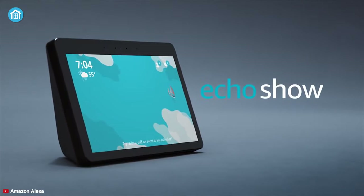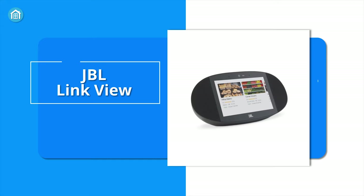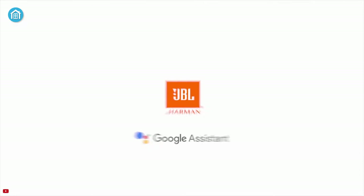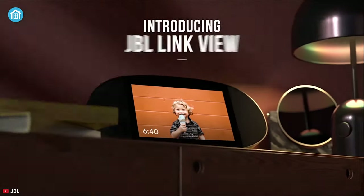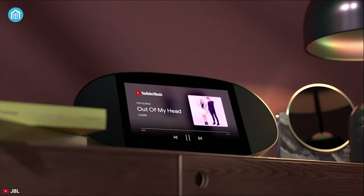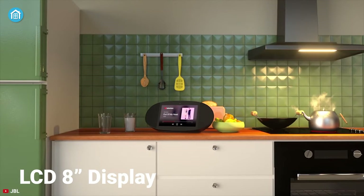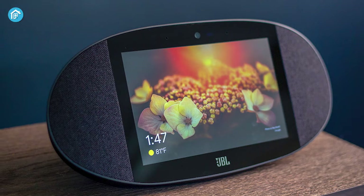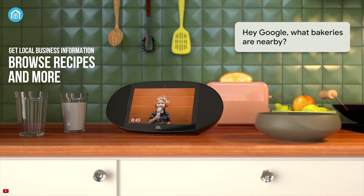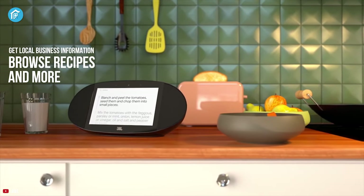JBL partnered with Google to bring an audio-focused smart display to the market — the JBL Link View — which solely prioritizes sound quality above everything else. That doesn't mean it falls short on other aspects. It has an LCD 8-inch display that is not full HD, but the viewing angle is alright because it has adaptive brightness that can automatically adjust to the lighting. Being bound into the Google ecosystem, most of the time you have to use Google services, but you can select your preferred music services.